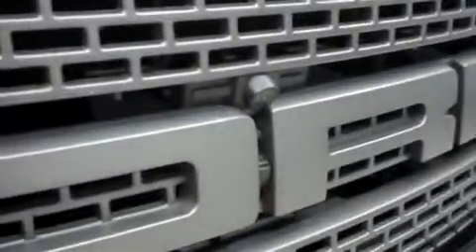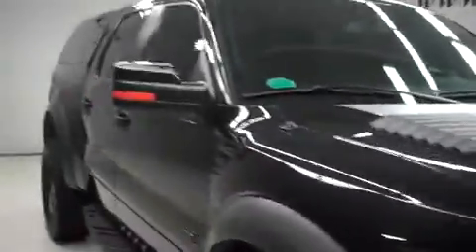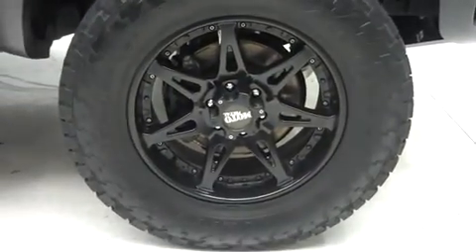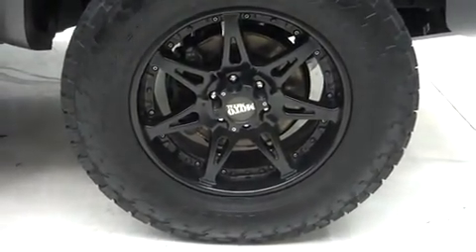This truck has an off-road camera, heated mirrors, factory running boards, and aftermarket Moto Metal 20-inch painted alloy wheels. Those are riding on Nitto Terra Grappler all-terrain tires.